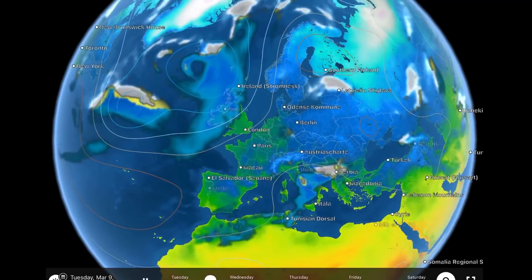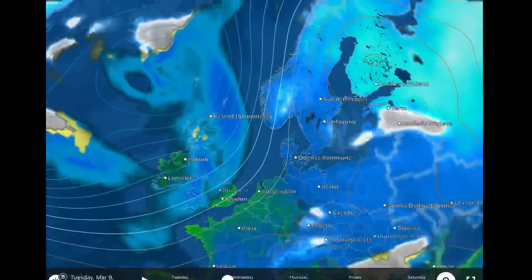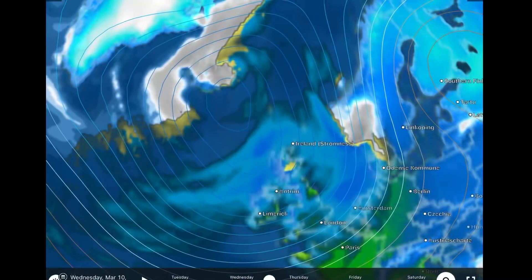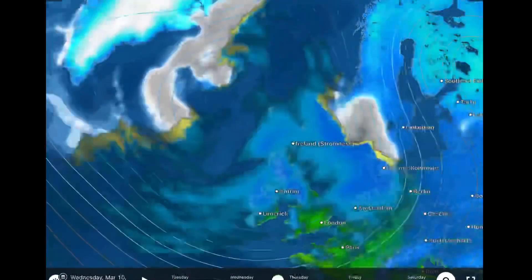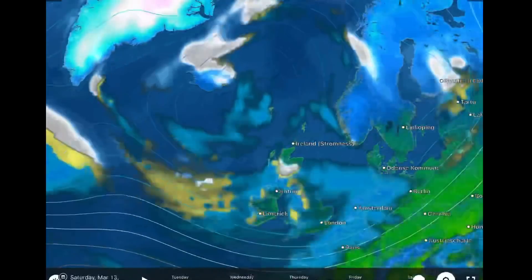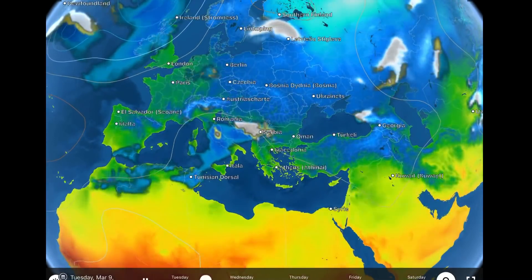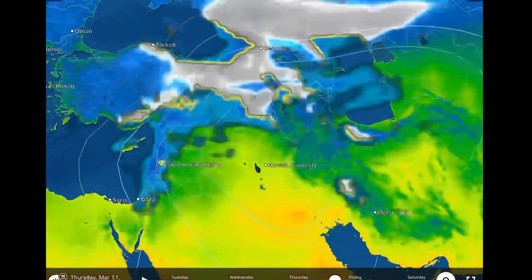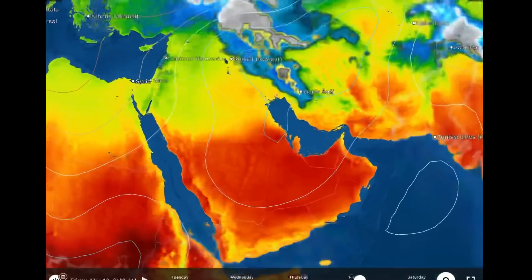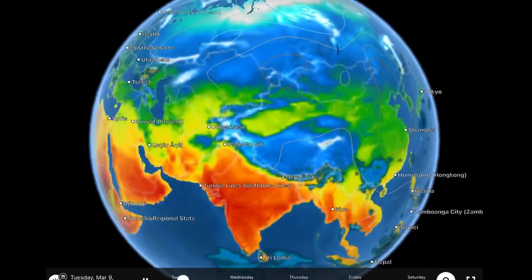Overlooking Europe: a big low-pressure system just north of the United Kingdom is fueling very cold temperatures and rain. It looks like the center of the low is getting ready to settle over Iceland — watch for an uptick in seismicity throughout the region in the next week. Watch for heavy snowfall in parts of Norway and into Finland. A low-pressure system is developing in the Mediterranean, moving eastward, and is going to have quite an effect on parts of Iraq and Iran, with heavy snow into northern Pakistan.